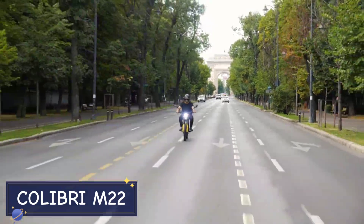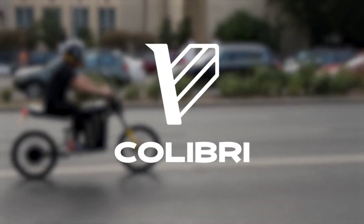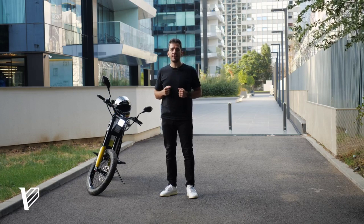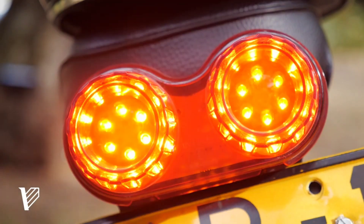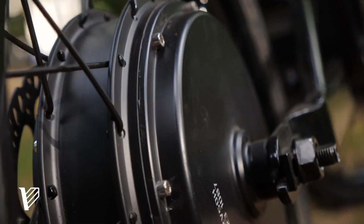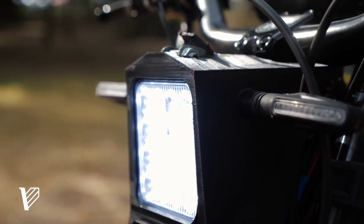First up is the Calibri M22, a micro-sized electric car designed for the urban commuter who values convenience, eco-friendliness, and style. The Calibri M22 is all about efficiency. Its compact size makes it perfect for navigating crowded city streets and squeezing into tight parking spots where larger cars can't go.